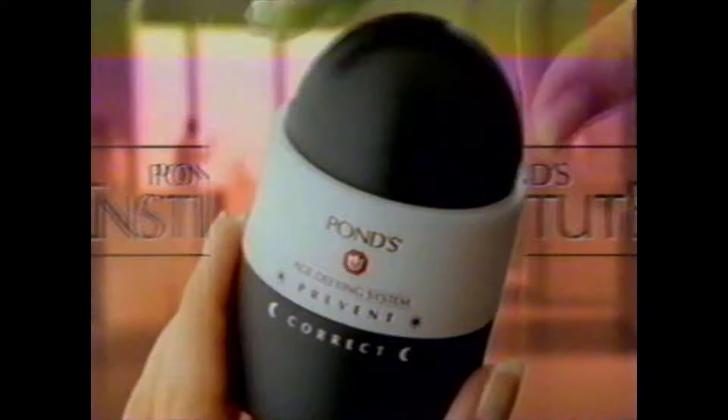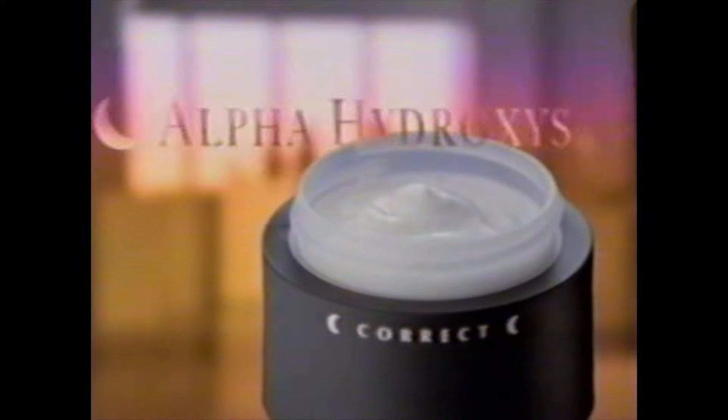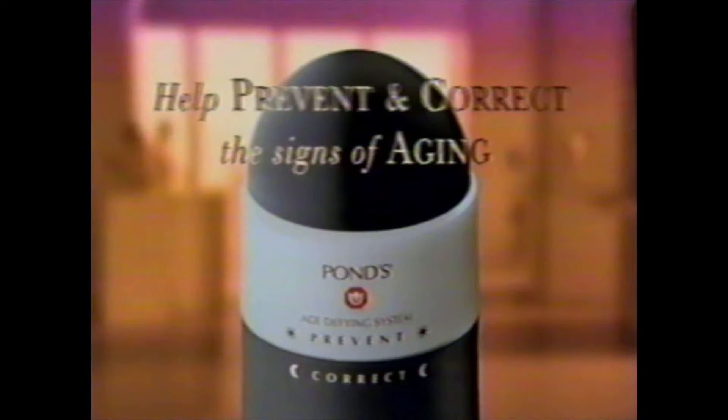Because wrinkles appear out of nowhere. The Pons Institute created Prevent and Correct with two different moisturizers that twist apart. One with SPF for day. One with alpha hydroxy acids for night. To help prevent and correct the signs of aging.